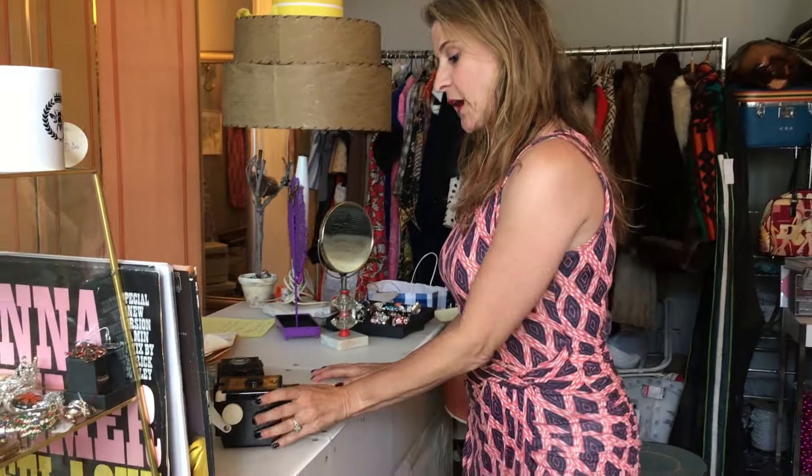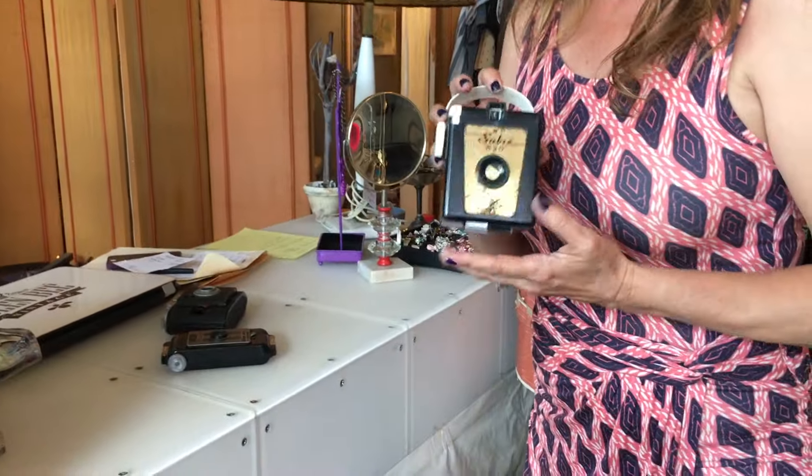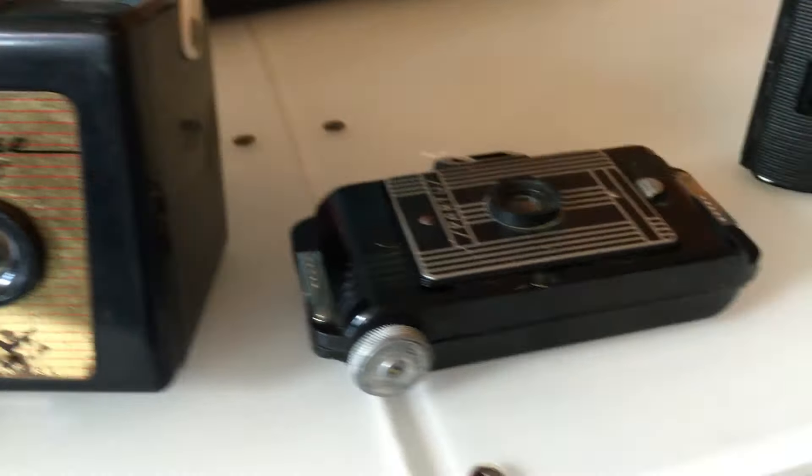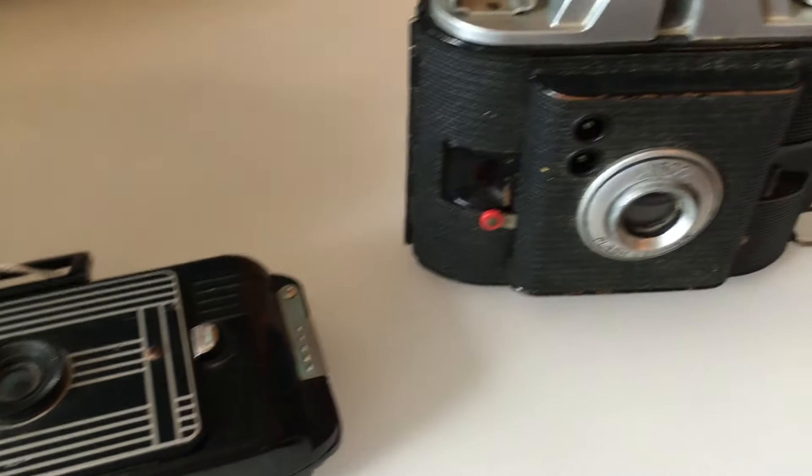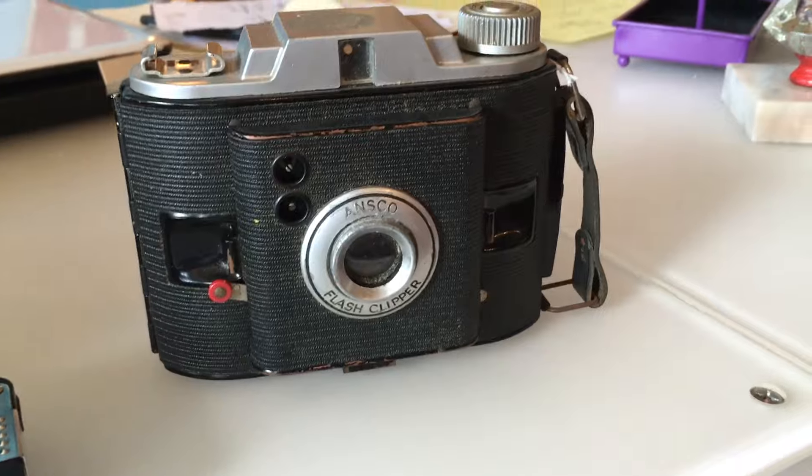One of my favorite things to pick up are these little cameras. They probably don't even work — I have no idea — but they are something people love to decorate with. Just a great design, a great concept. Doesn't that look like the little Instagram guy right there? Just a teeny weeny bit.